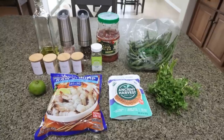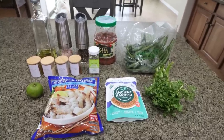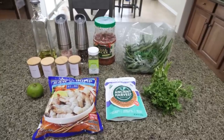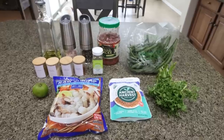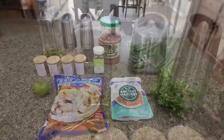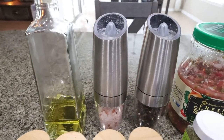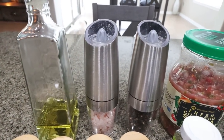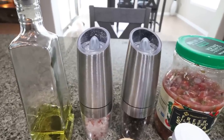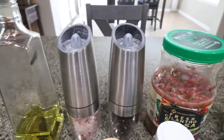For lunch today I am making blackened shrimp meal prep. We're going to pair this with a healthy carb as well as some veggies — I'm really excited for this. It has been a while since I've had shrimp or any type of seafood in meal prep. You'll need some oil of your choice for the veggies — I'm using avocado oil — salt and pepper. These are my favorite gravity-fed salt and pepper grinders from Amazon, affordable, I'll link them for you, and so many of you have purchased them and are loving them.